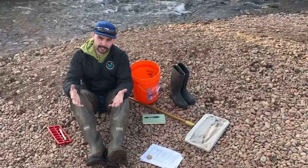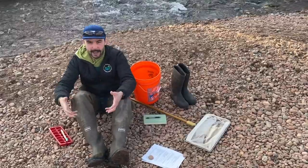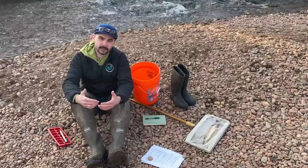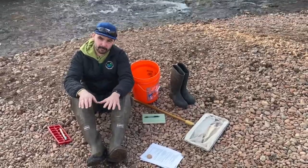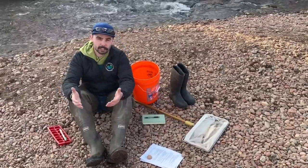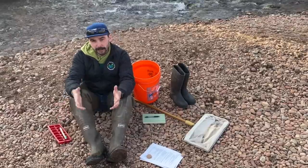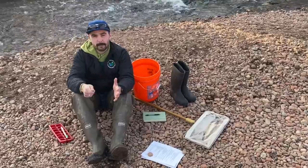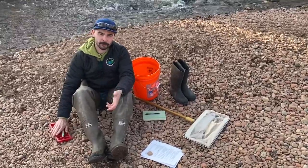There are three main methods for collecting macroinvertebrates. The first is using your hands to dig into the stream bed and stir up the macroinvertebrates. The second is using your feet to shuffle along the bottom, stirring up all those bugs stuck down in the rocks. Both of those require a d-net, which most of you probably don't have. So our third technique is the one where we use a toothbrush — we find a rock in the stream, pick it up, and use our toothbrush to gently rub the macroinvertebrates off of them directly into our ice cube tray.